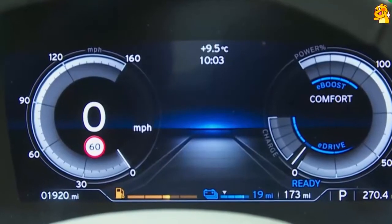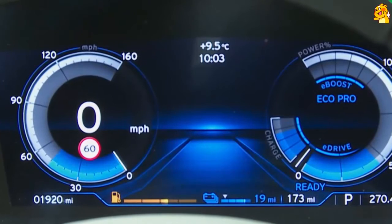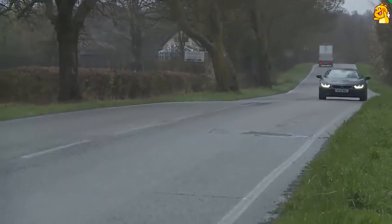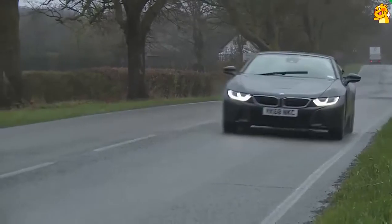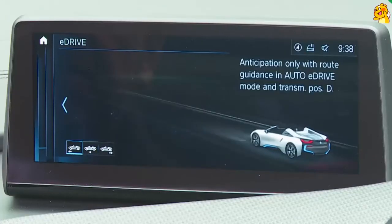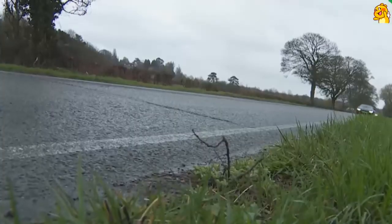If you had a 10-mile journey to and from work every day and used this car only in full electric mode for your commute, it's quite conceivable you'd hardly ever have to put any fuel in it — providing you kept out of sport mode, which keeps the engine running all the time. For eco-friendly use you have to keep the drive performance control system in either its Comfort or Eco Pro setting, in which case the car will always look to try to run on electric power alone.